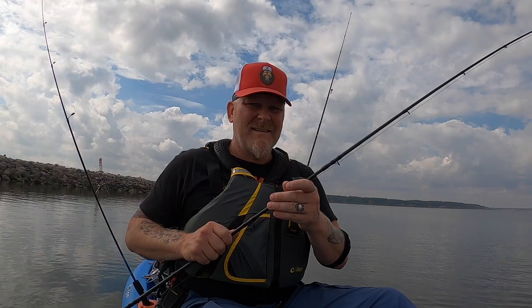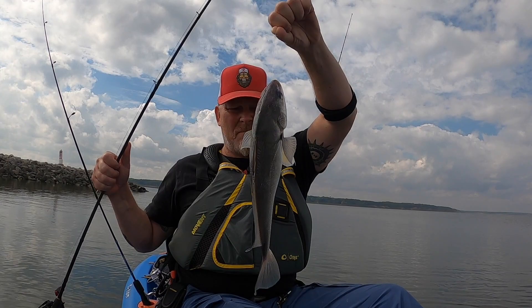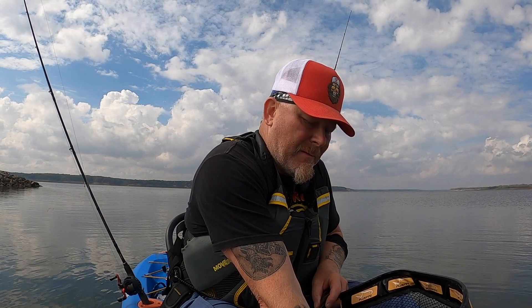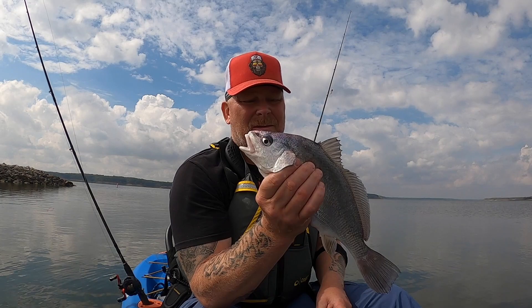Alright guys, well, I turned off my cameras and just cast it in and I caught a fish. Check this guy out — I don't know what that is. Is that a drum? I don't know — you guys help me out here. I got the hook out of him. That's what we're talking about right there. Ugly sucker. Anyway, I don't know what that is because I've never caught one of these before.